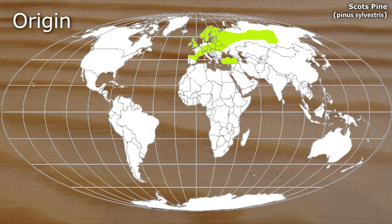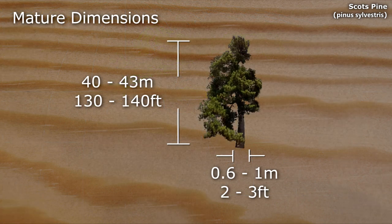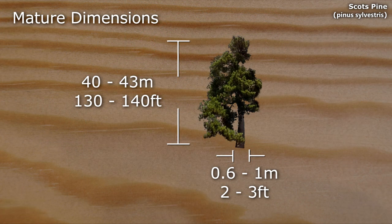Scots pine can be found in the UK, Scandinavia, Europe and Russia. Mature examples can exceed 40 metres in height, with a breast height diameter of between 0.6 and 1 metre.